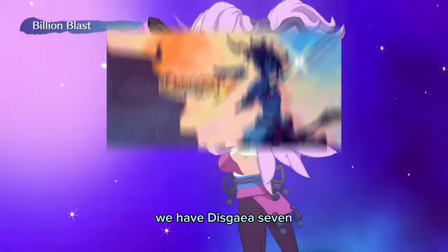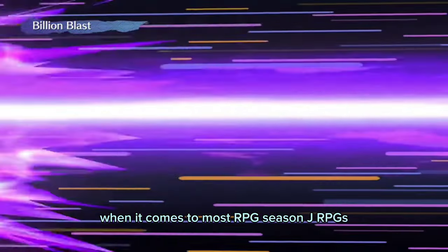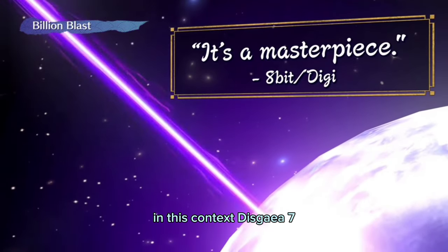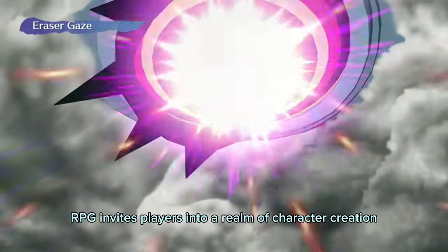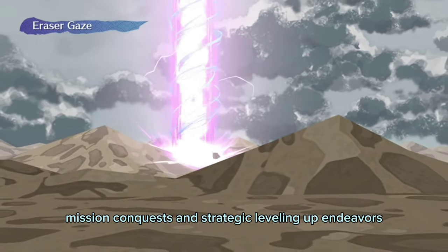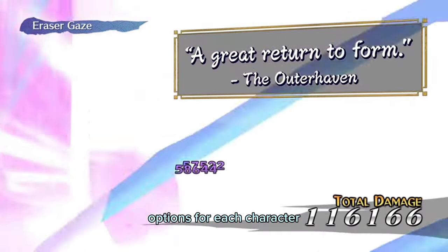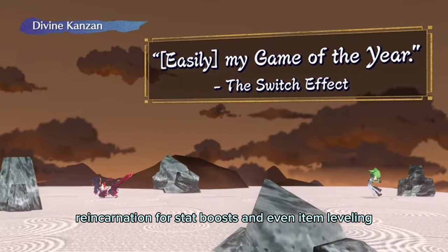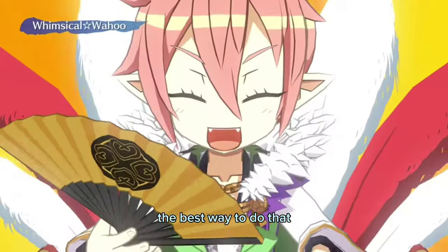For the sixth game, we have Disgaea 7: Vows of the Virtualist. When it comes to most RPGs and JRPGs, you can expect to invest hours and hours into the game. In this context, Disgaea 7 stands out as an ideal match. This tactical JRPG invites players into a realm of character creation, mission conquests, and strategic leveling up. The game's depth is truly staggering, offering a plethora of progression options for each character — from conventional leveling to enhancing abilities, reincarnation for stat boosts, and even item leveling. There are hundreds of hours worth of content here, and playing on the Deck is easily the best way to do that.